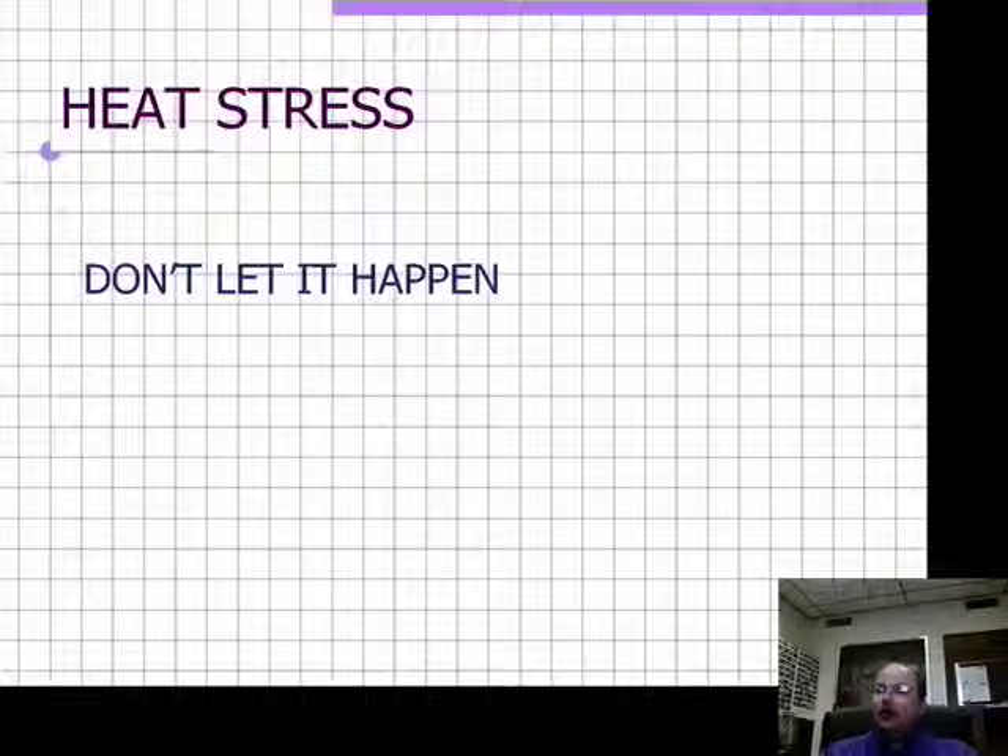In conclusion, the best thing you can do for heat stress is don't let it happen. Be prepared for the summer — get your facilities ready for heat. Be thinking about shade, water, and nutrition. Get your animals scheduled to be shorn, and you're going to have a great summer. Thank you for your attention today.